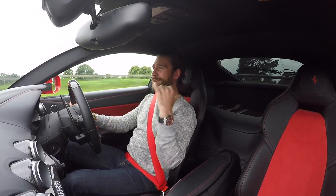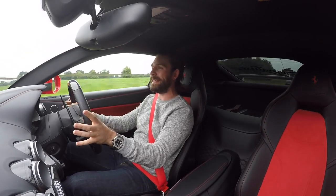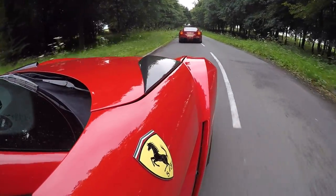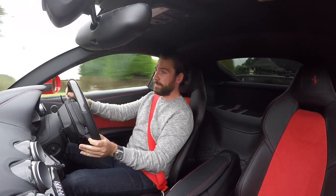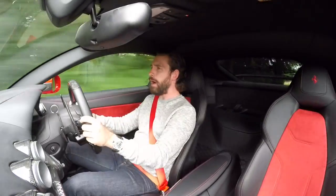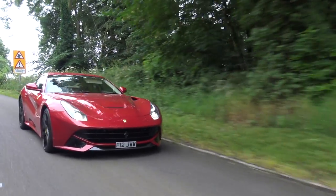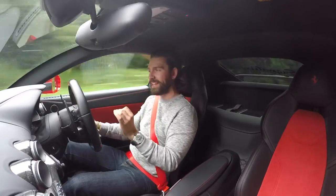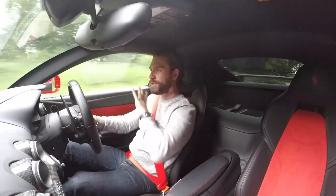The exhaust system is a straight-through titanium system. It weighs 13 kilograms less than the standard F12 exhaust system, and it resonates with glorious wonder with every single depression of the throttle, every upshift and downshift. I thought downshifts on the IPE system were good — I'm not doing a disservice to IPE, I'm in love with the system on my car. The sound quality of the IPE is phenomenal, but the wonder of the Novitec system is that that sound quality is still there — the volume level is just of a different bracket entirely.